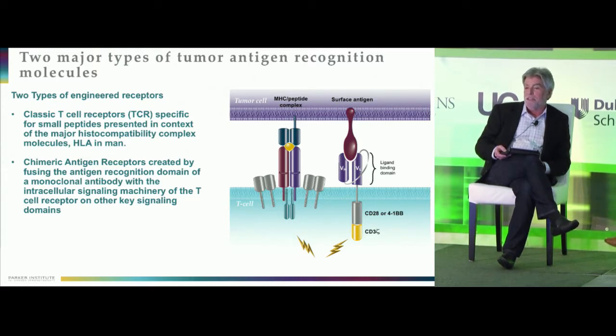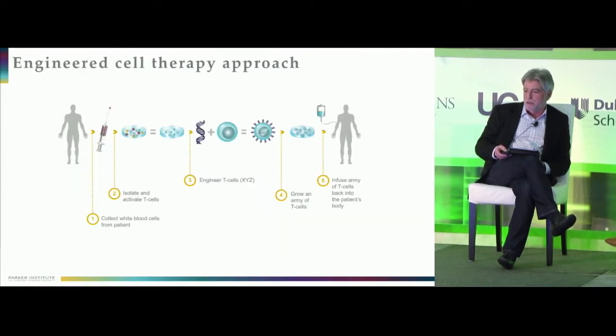CAR-T cell therapy started back 40 years ago and really takes advantage of the fact that monoclonal antibodies have a great degree of specificity and affinity. They can be attached to the signaling end of a T-cell receptor complex, and when done, will deliver a signal that will activate the T-cell and allow it to kill or make cytokines against tumors. Typically, cells are removed from individuals, expanded, activated, engineered, and then put back in against the target of interest.